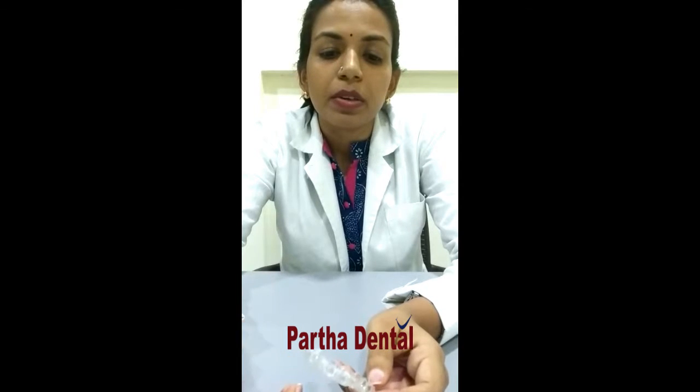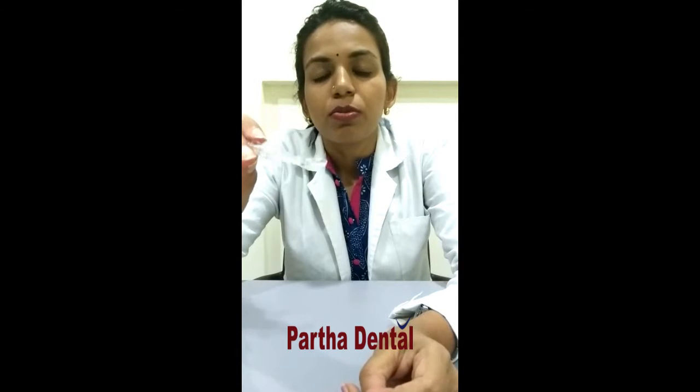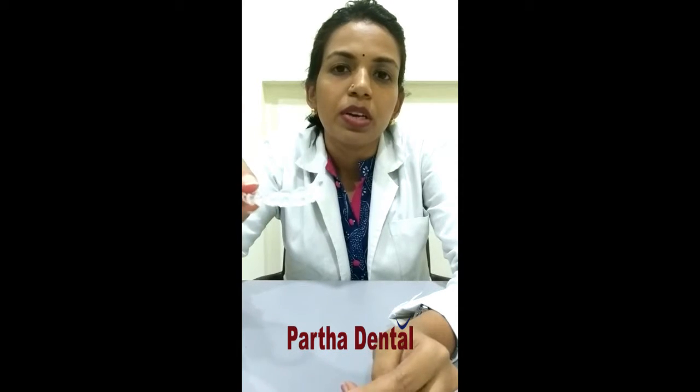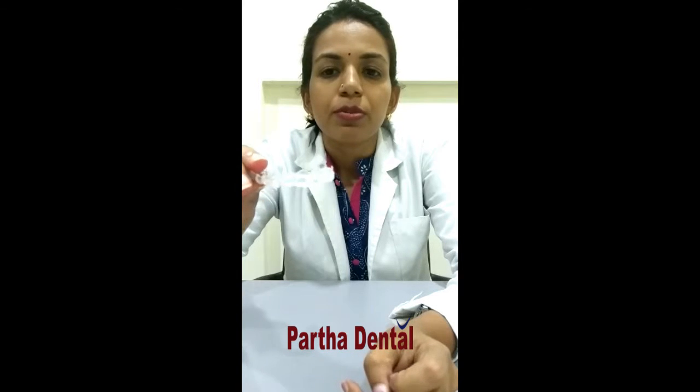You are able to manage better oral hygiene because the aligners can be removed. Now, how are the treatment results 100% accurate? Because these aligners are made using computerized 3D imaging technology, there is no room for error. Each tray is custom made for each patient, and the series of which tray should be worn is decided by the computerized process, making the error nil.